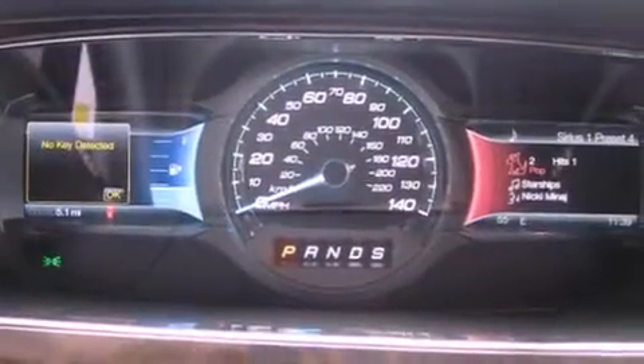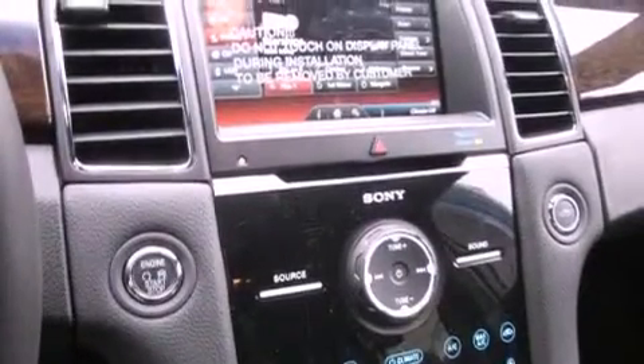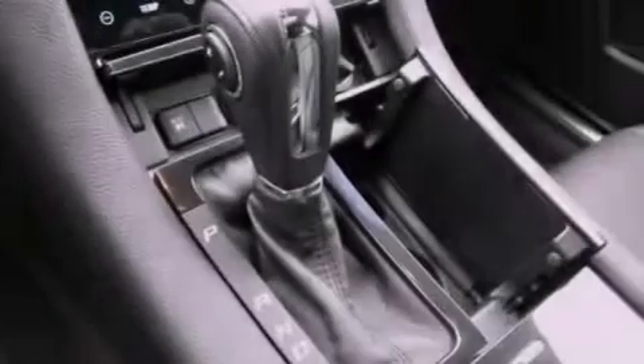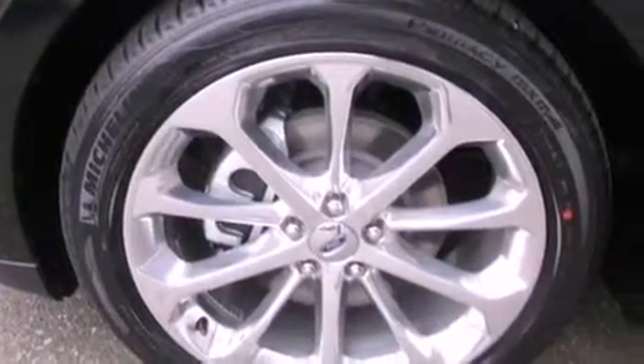The following features are also included: cruise control, steering wheel controls, full-power accessories, a leather-wrapped steering wheel, a traction control system, an anti-lock braking system, parking distance sensors, a home-link feature, a rear window defroster, and an automatic climate control system.